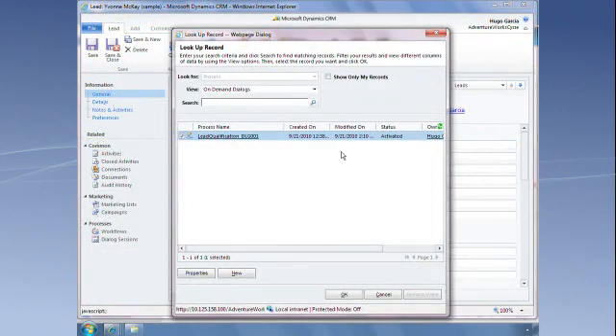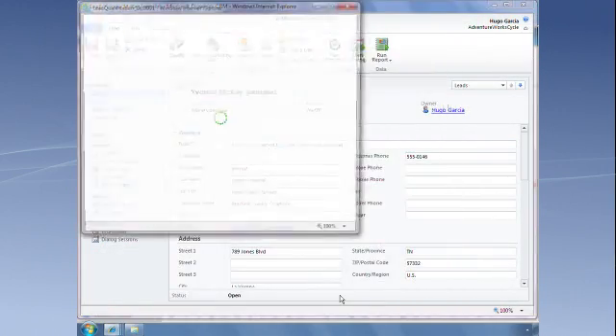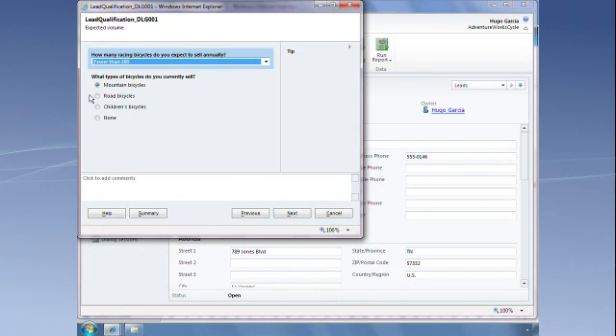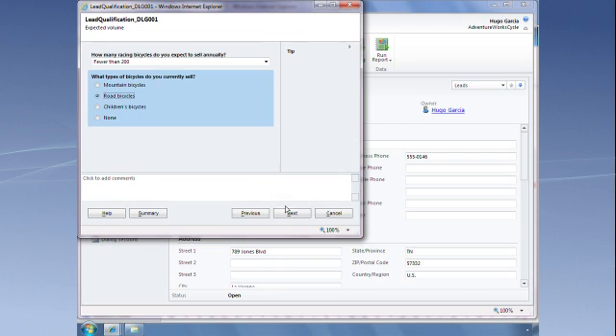Additionally, to make customer interactions even more efficient and effective, we've included new interactive dialogues. These step-by-step scripts guide users through any business process or customer conversation.